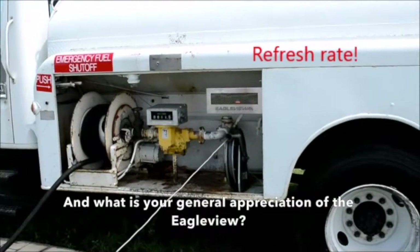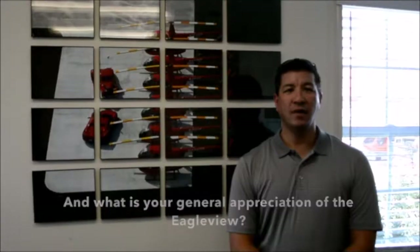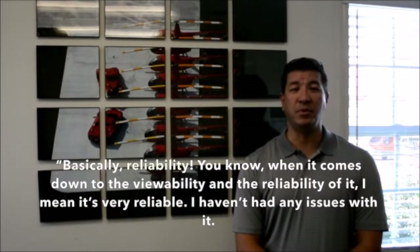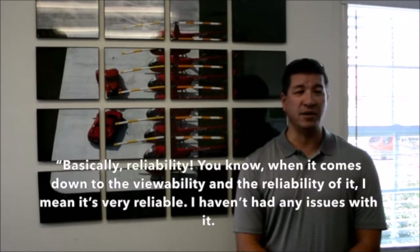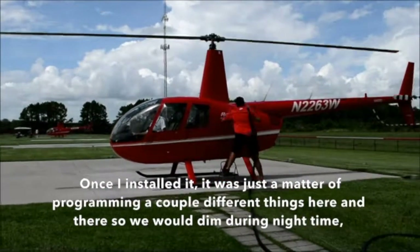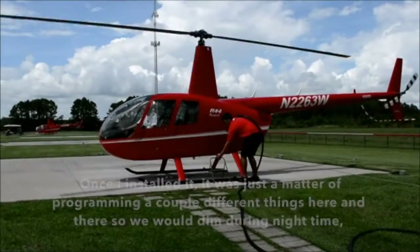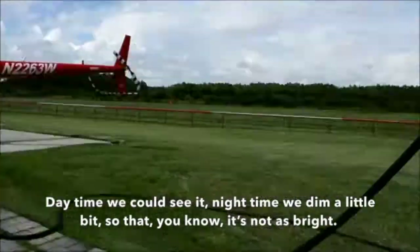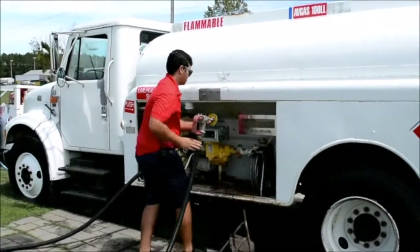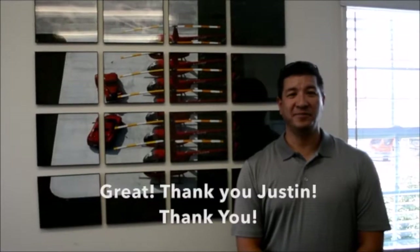And what's your general appreciation of the Eagle View? Basically, reliability. It comes down to the viewability and the reliability of it — it's very reliable. I haven't had any issues with it. Once I installed it, it was just a matter of programming a couple different things, so it would dim during nighttime. Daytime we could see it, nighttime we dim a little bit so it's not as bright. It's been 100% reliable, no issues whatsoever. Thank you, Justin.